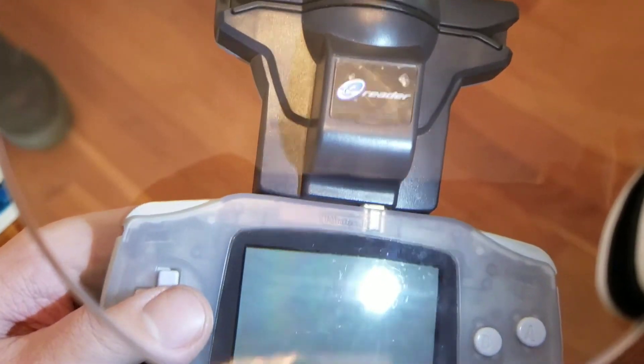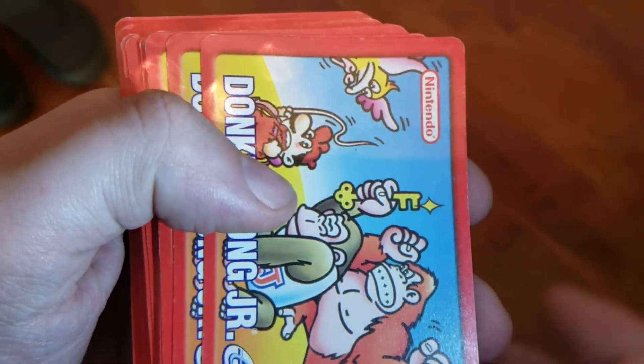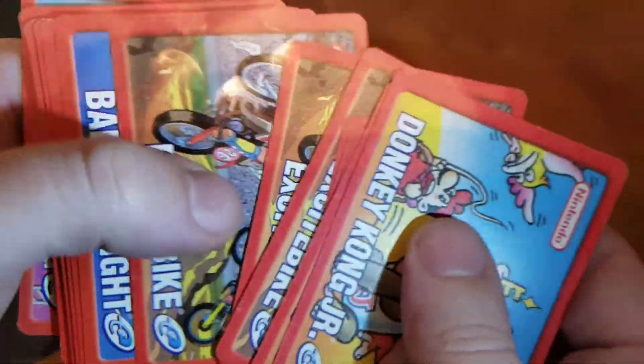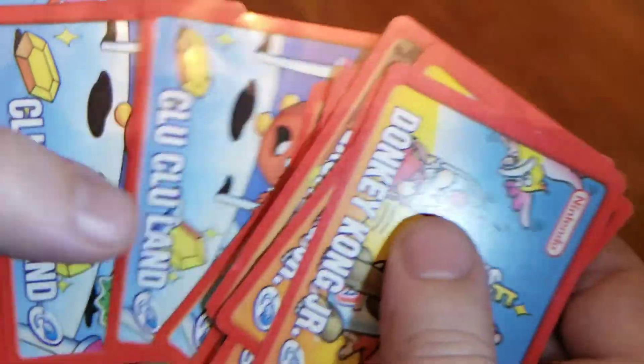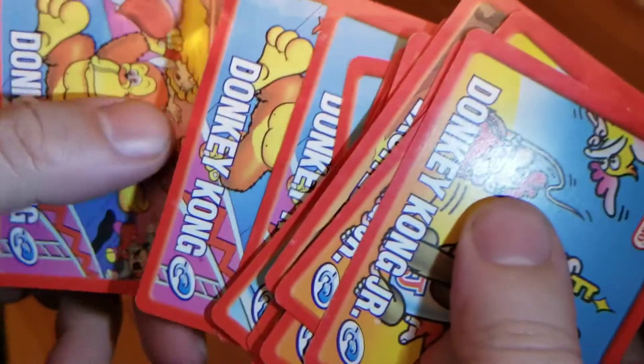We've got our Game Boy with the e-reader — it's a big hunk of junk. Can you believe they would make something this bulky and silly? I expect you to be transporting it. And don't forget, there's more — we got the Donkey Kong cards. You need like five or six of these e-cards per game. These old 8-bit games, and you scan them in to get these games to work on your Game Boy Advance. What were they thinking? Beyond bizarre.